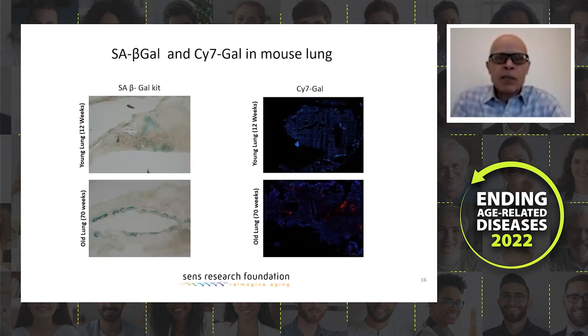We also tested galactose linked to Nile blue, and this is stronger but less specific, so we will try it later on. This is in specimens from young and old mice — 70 weeks and 12 weeks. We stained with beta-galactosidase, and as you can see it shows specific staining in old mice, in an area of the lung around the airway lumen. The CY7 staining was not that strong, so again, it may be a problem when we do the imaging with it.